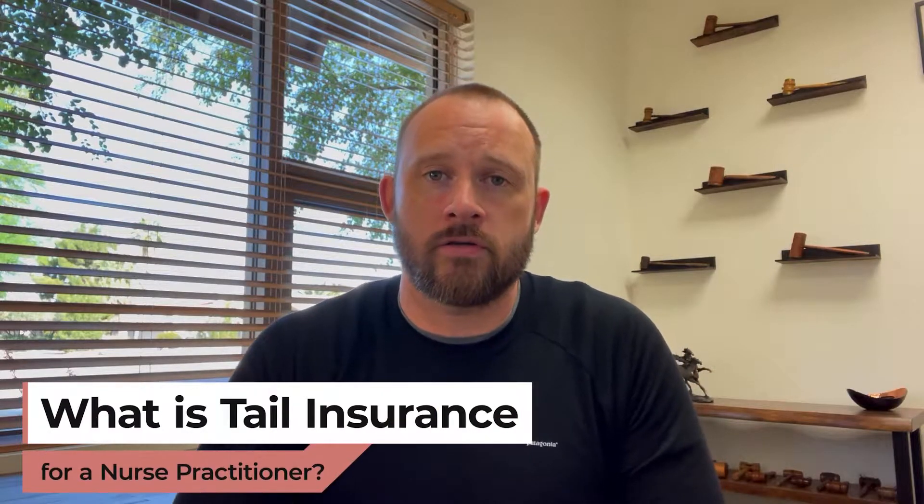Hi, my name is Robert Shelley with Shelley Law, and my law firm assists nurse practitioners with employment contract issues. Today I'm going to talk about what is tail insurance for a nurse practitioner.